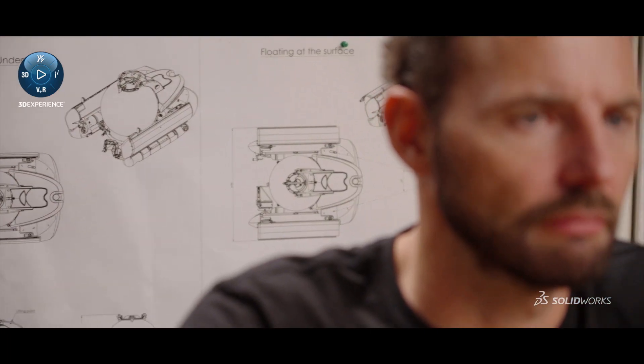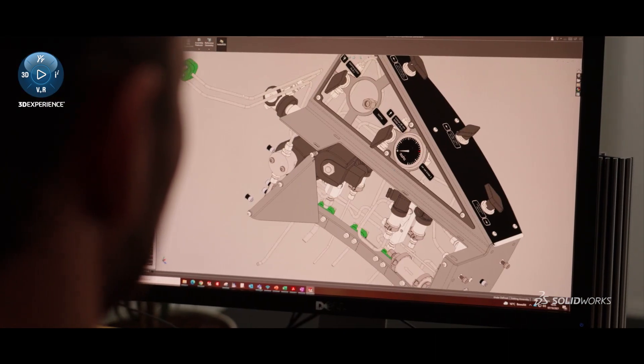At a certain point in time we are roughly working with 20 different designers. So it's important that we all work with the same tool and it doesn't interfere with each other.